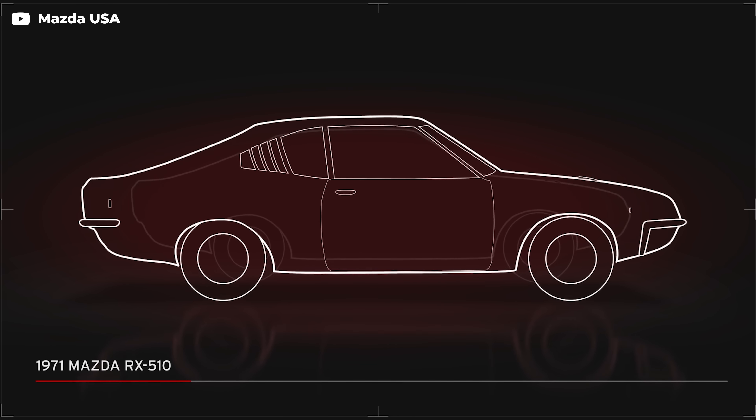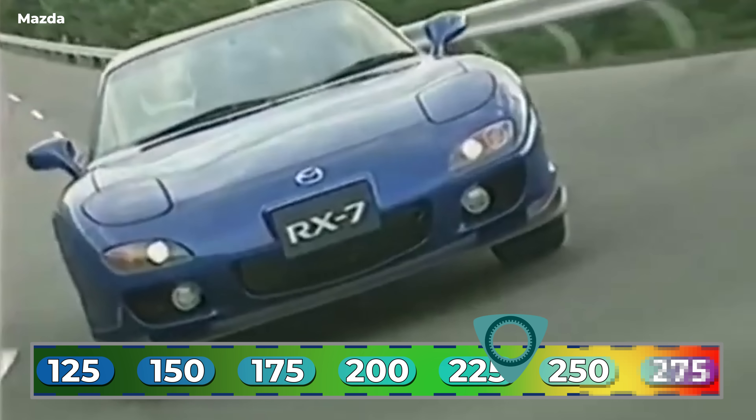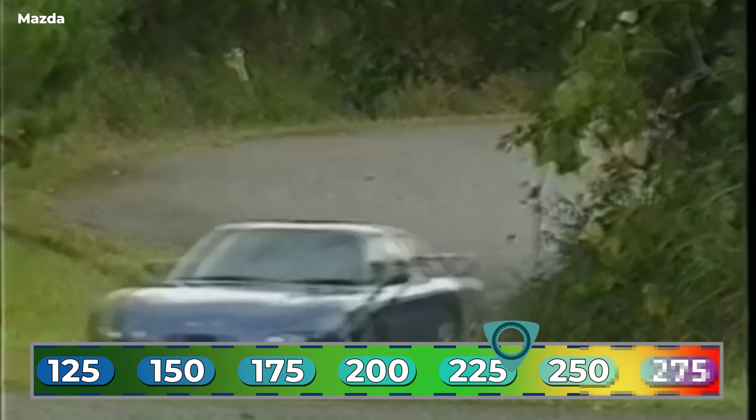Peak rotary is the FD RX-7's 13B. Early versions had as little as 236 horsepower, but by the end of its run in 2002, the FD was available with 276 horsepower. For a long time, 276 horsepower was the maximum power that Japanese automakers would claim, to avoid crackdowns from lawmakers who feared cars were getting too fast. So when you see 276, the real output is often higher. When the RX-8 debuted in 2002 with Mazda's new Renesis engine, those government crackdowns weren't a concern. Some early cars had as little as 192 horsepower, and the RX-8 peaked at just 235 — less than the lowliest FD RX-7.